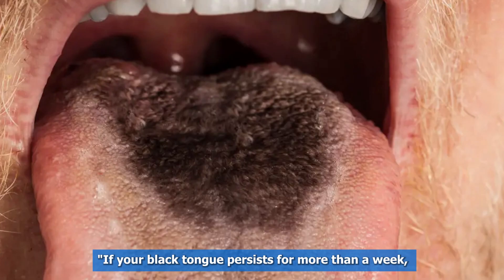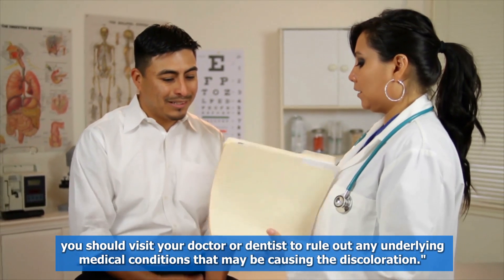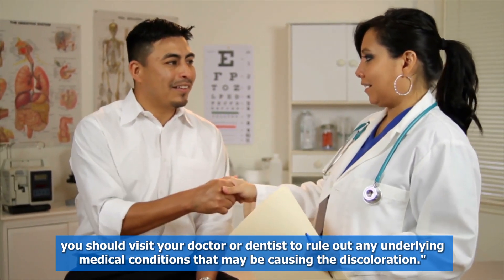If your black tongue persists for more than a week, you should visit your doctor or dentist to rule out any underlying medical conditions that may be causing the discoloration.